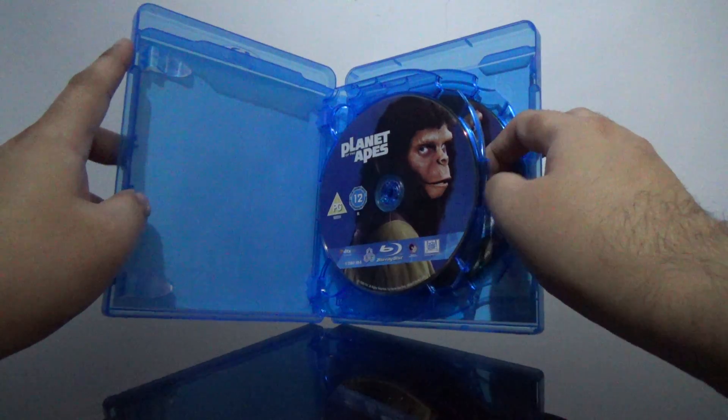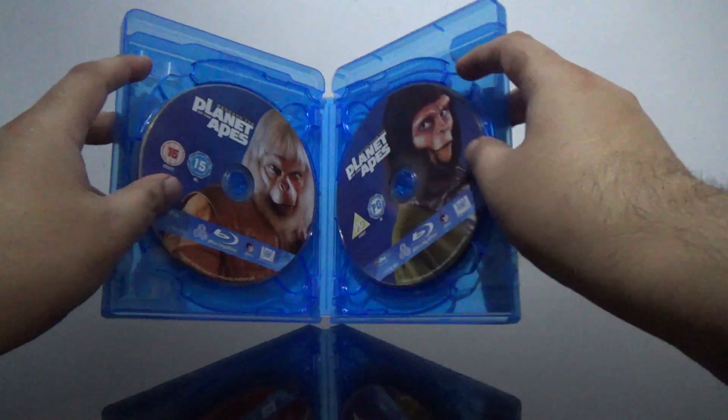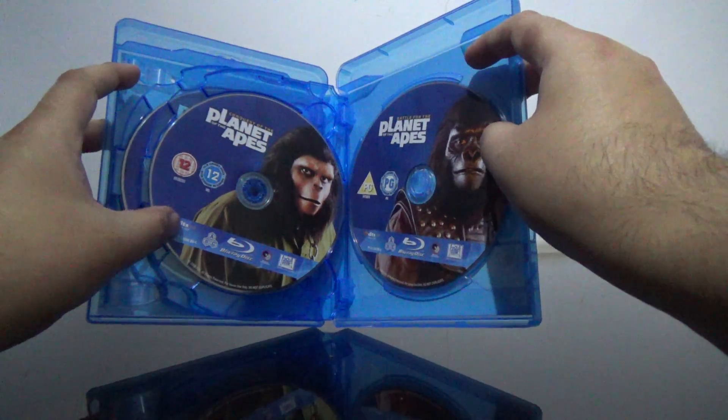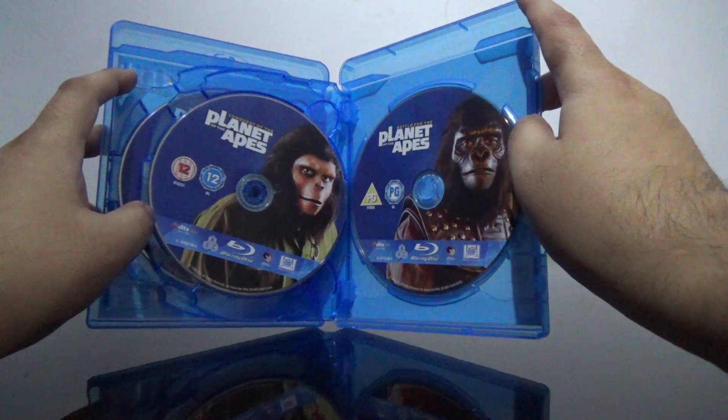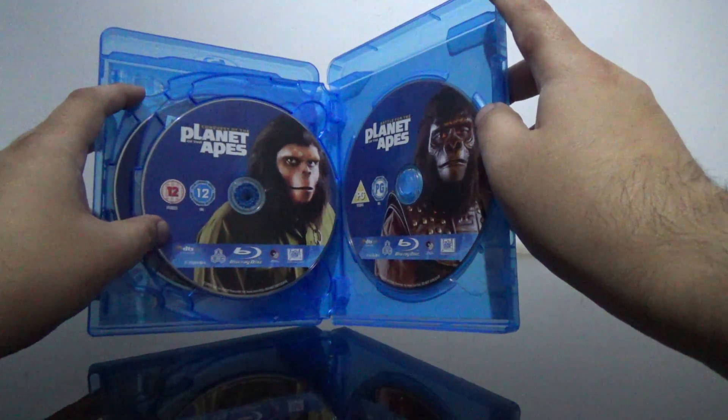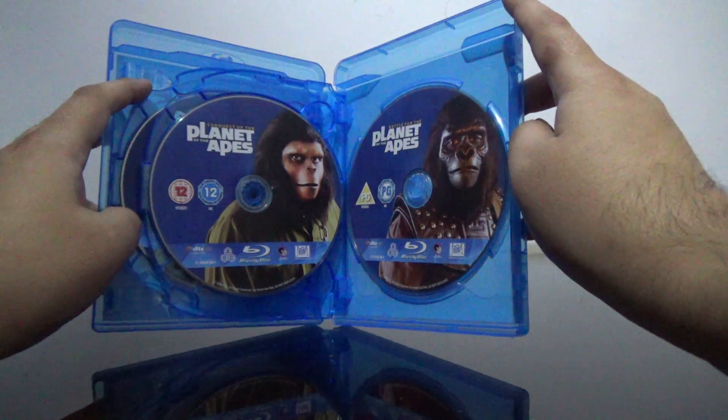Let me open it for you. Here's the first movie — there are five discs in total. These movies also have some special features as well.